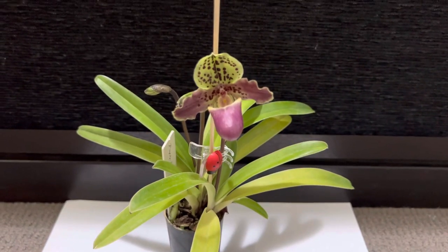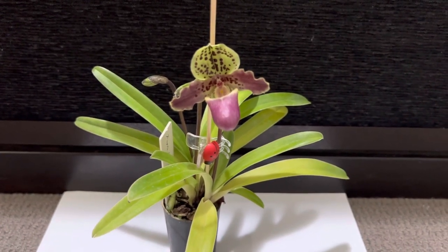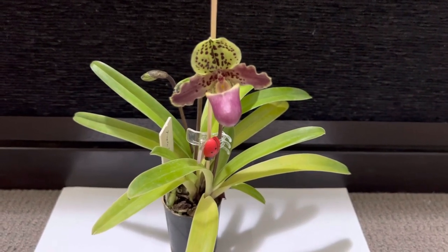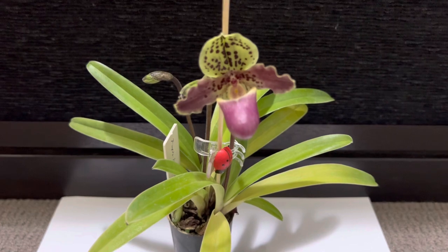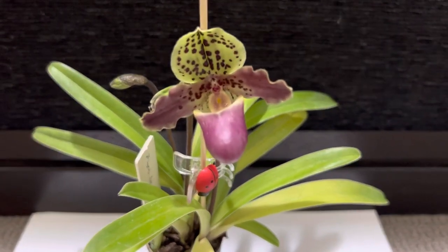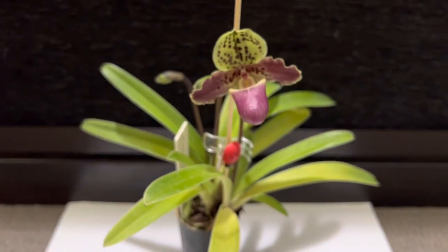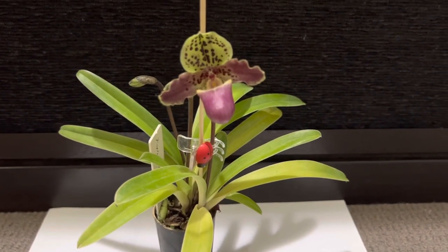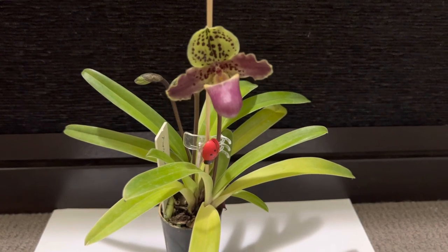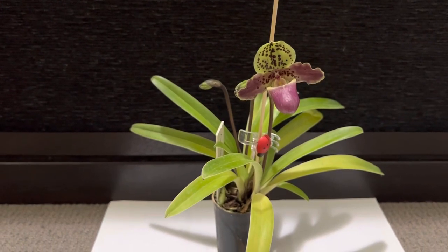Hello guys, today is the 13th of March 2022, and I have an interesting plant to show that is in flower. A lot of you might be familiar with this Paphiopedilum. This is called Paphiopedilum henryanum — a species from some parts of China and northern Vietnam. It is a small, compact grower.